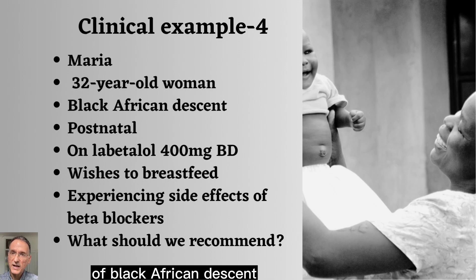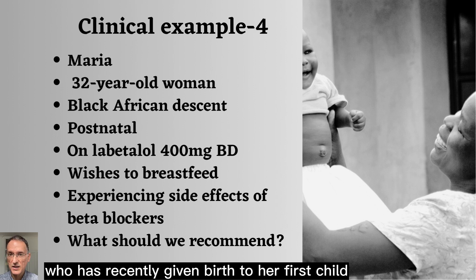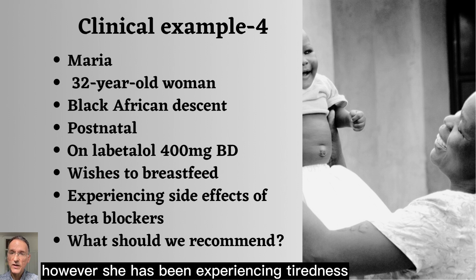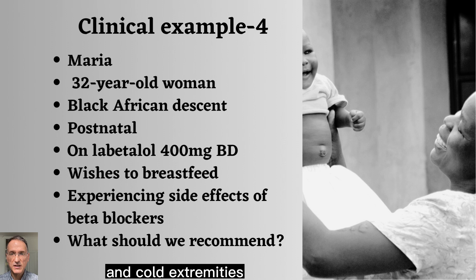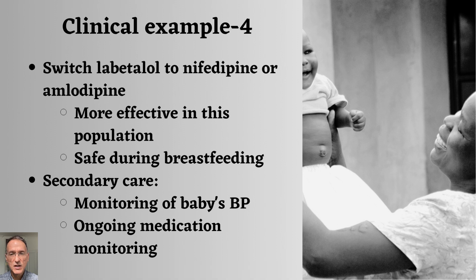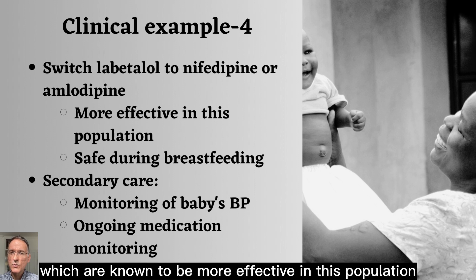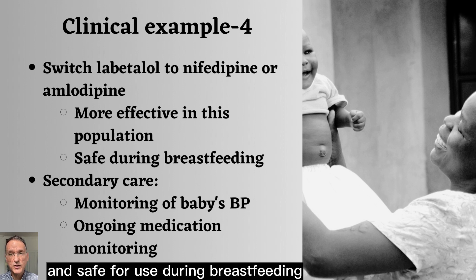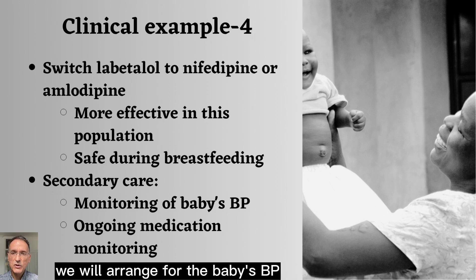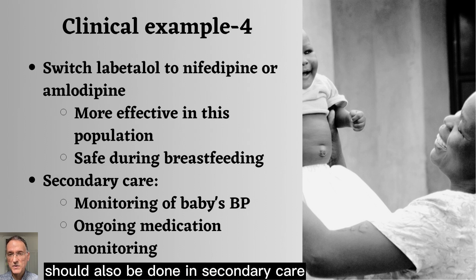Maria, a 32-year-old woman of Black African descent who has recently given birth to her first child, is our fourth patient. She is currently taking labetalol 100 mg twice a day for gestational hypertension and wishes to breastfeed. However, she has been experiencing tiredness and cold extremities, which she attributes to the beta-blockers. As per the NICE guidance for women of Black African or Caribbean family origin, we should switch her labetalol to nifedipine or amlodipine, which are known to be more effective in this population and safe for use during breastfeeding. Although the medication in the breast milk is unlikely to affect the baby, we will arrange for the baby's blood pressure to be monitored in secondary care.